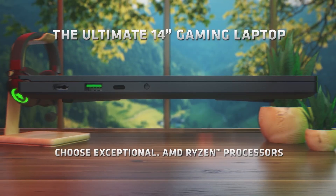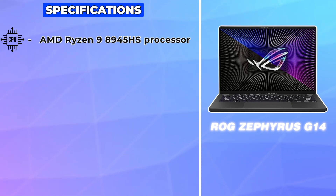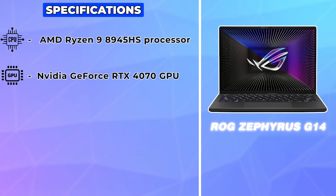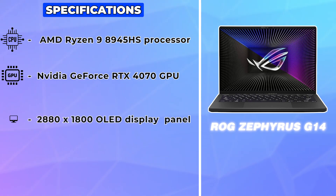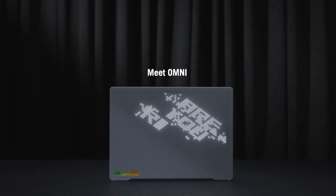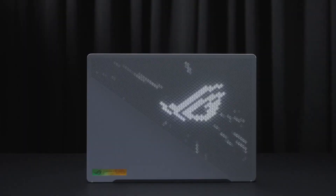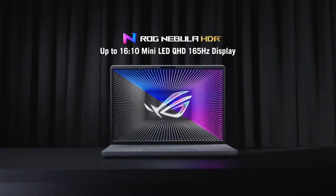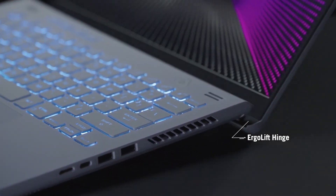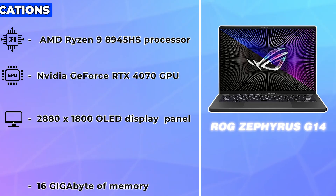On the other hand, the Asus Arag Zephyrus G14 is no slouch. It boasts the same AMD Ryzen 9 8945HS processor and NVIDIA GeForce RTX 4070 GPU. However, it distinguishes itself with a stunning 2880x1800 OLED display featuring a 120Hz refresh rate. The Zephyrus G14 comes in two configurations: a $2,200 model matching the Blade 14's specs, and a more affordable $1,700 version with an RTX 4060 GPU and 16GB of memory.